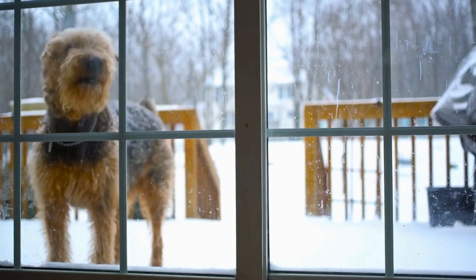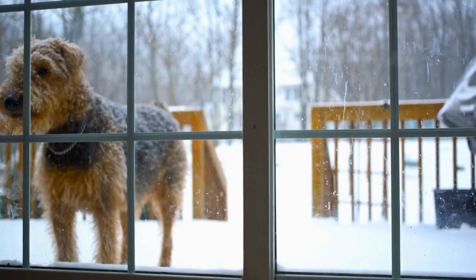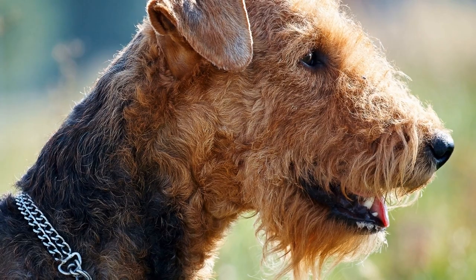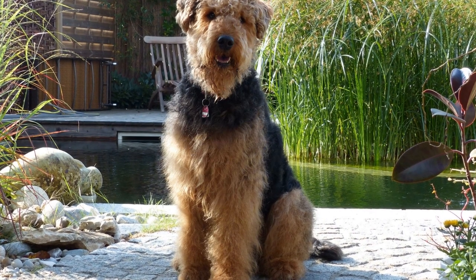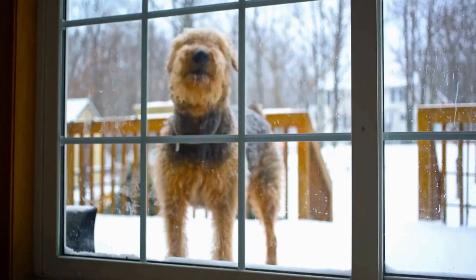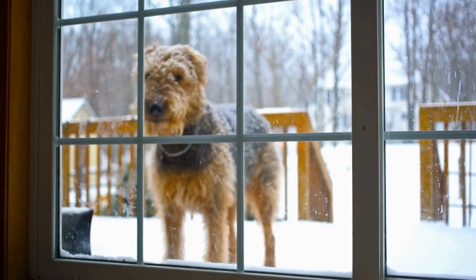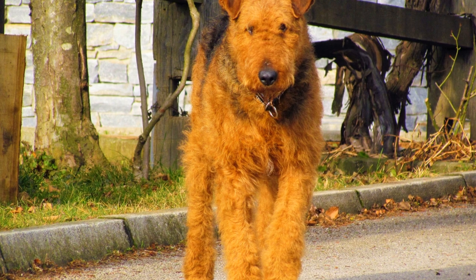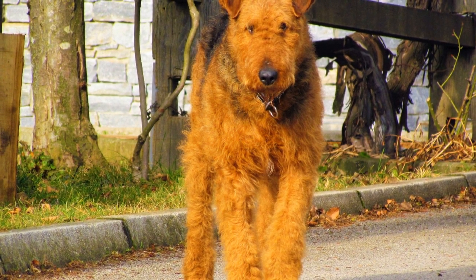Physical exercises for the Airedale Terrier can range from brisk walks to vigorous play sessions. As a general guideline, they should be given at least one hour of exercise each day. This can be broken into two or three sessions to prevent overexertion, particularly during hot weather. Airedale Terriers love to run, so taking them to a secure, fenced area where they can freely roam and play fetch is an excellent choice. Remember to provide them with plenty of water and shade to keep them hydrated and cool during these activities.